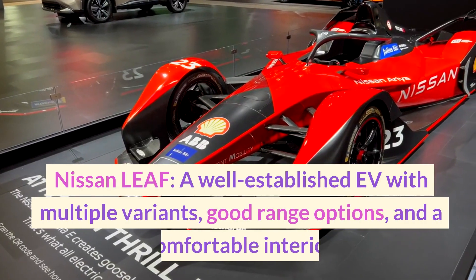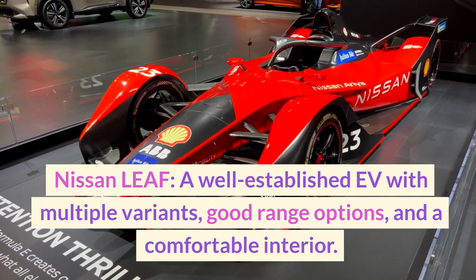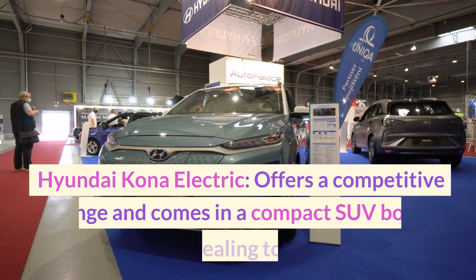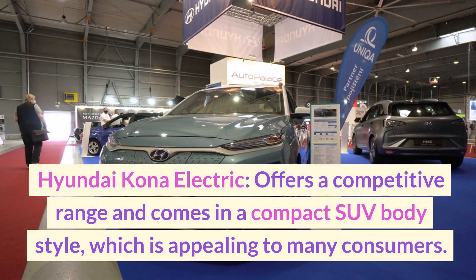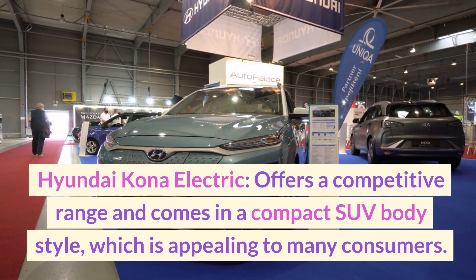Nissan Leaf — a well-established EV with multiple variants, good range options, and a comfortable interior. Hyundai Kona Electric — offers a competitive range and comes in a compact SUV body style, which is appealing to many consumers.